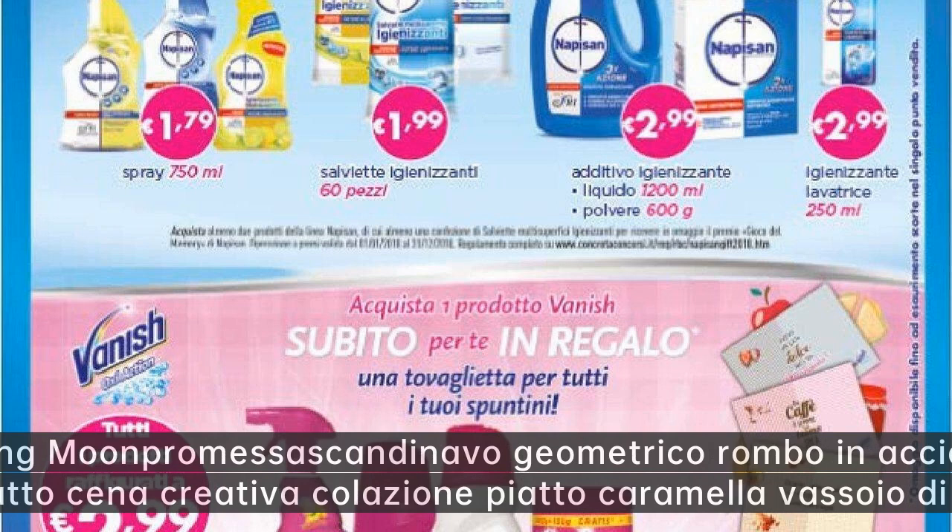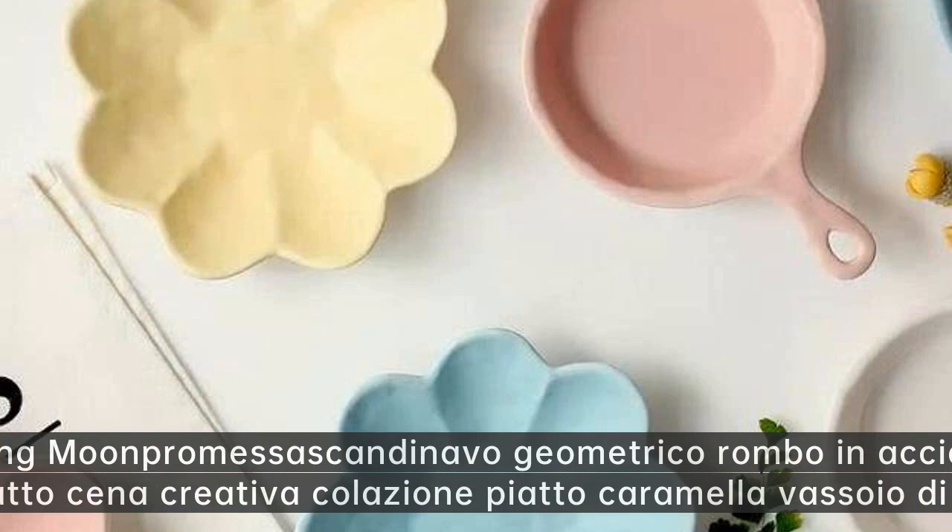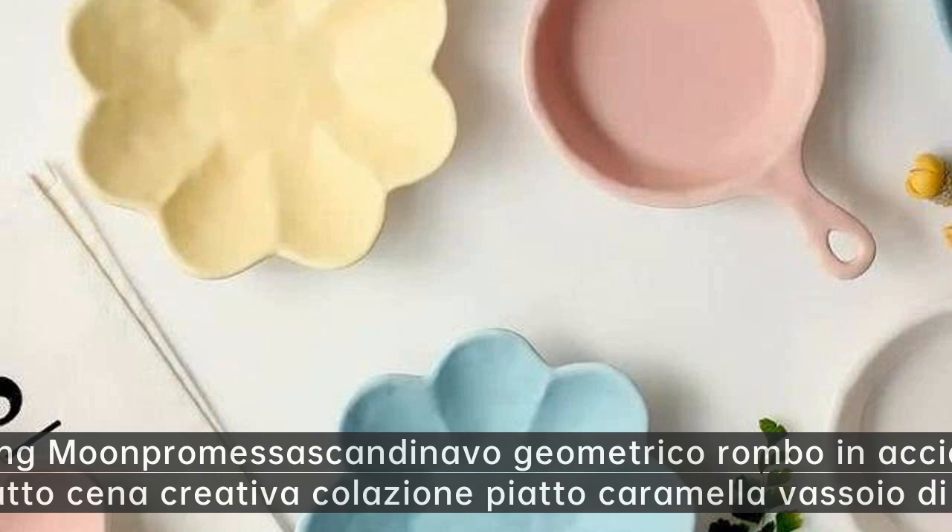Wrecking Moon promessa scandinavo geometrico rombo in acciaio inox combinazione piatto cena creativa colazione piatto caramella vassoio di stoccaggio.